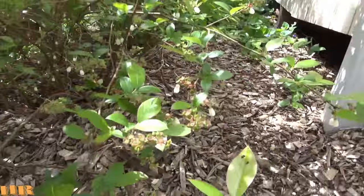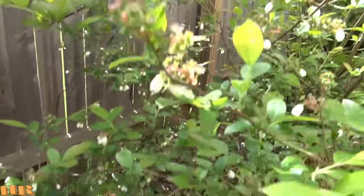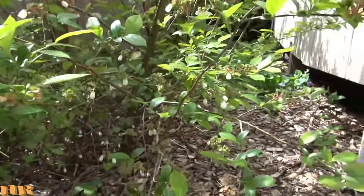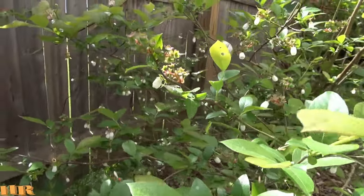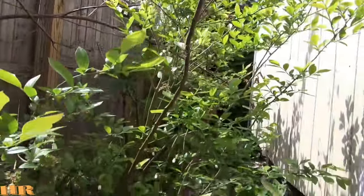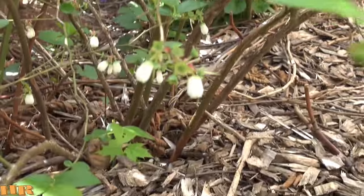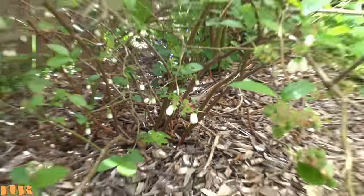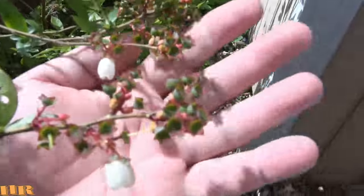They're coming out by the clusters and these are big blueberries. When I pick a bunch I'll do a video on it. It's pretty massive — there's the base of it right there. As you can see there's a whole bunch of branches coming up and it's just doing really awesome.